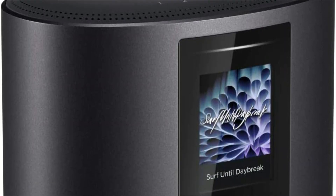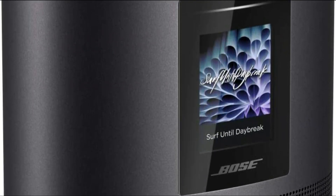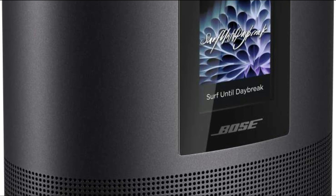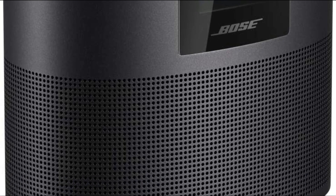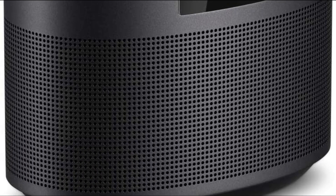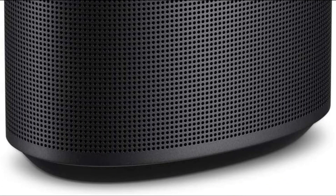A smart speaker is a device that uses voice recognition to control functions such as music playback, setting alarms, and handling tasks like adding items to a grocery list. Smart speakers are powered by virtual assistants such as Amazon's Alexa, Apple's Siri, and Google Assistant.